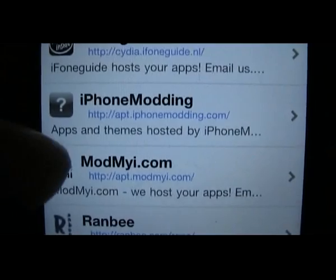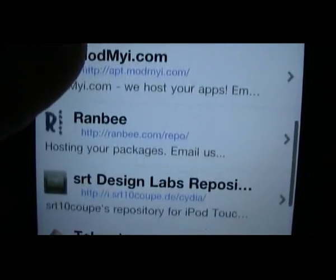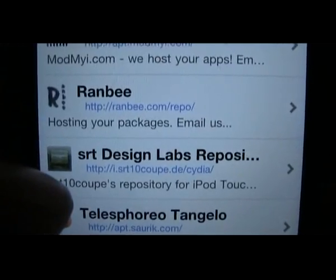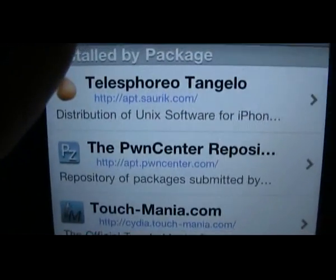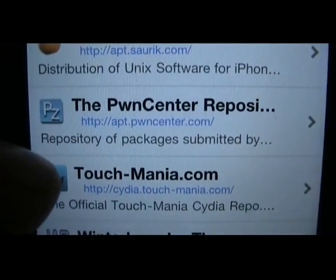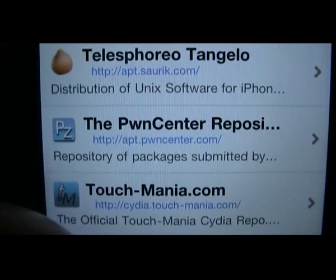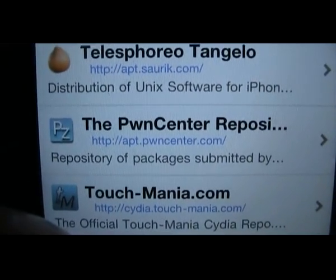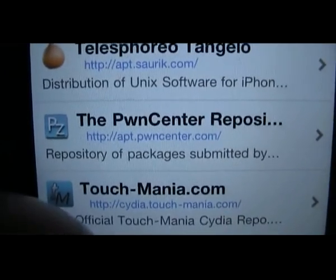So I'm just running through them here for you so you can add these sources. These are some of the best ones. Some of these — I think four or five of them — are standardly installed as the default. There's another good one there: the PWNCenter. APT.PWNCenter.com forward slash.